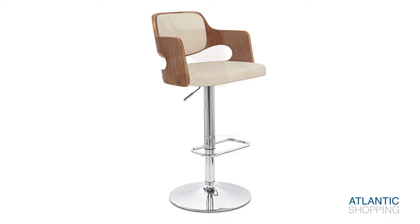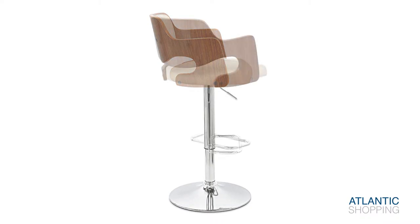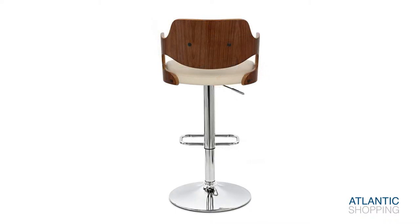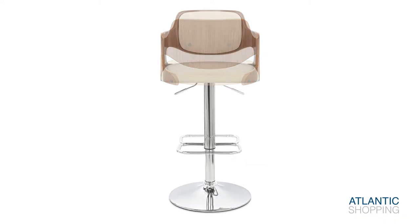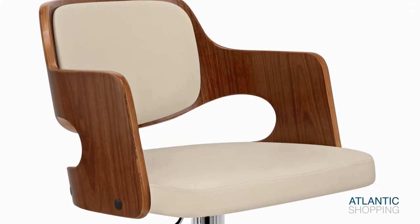A built-in gas lift mechanism enables the store's height to be adjusted with tremendous ease. Further to this, the item's ability to swivel 360 degrees makes it a popular pick amongst social butterflies and allows the Amazon to excel in environments where mobility is paramount.